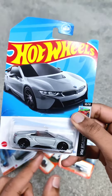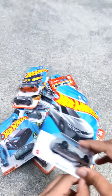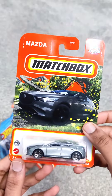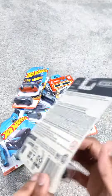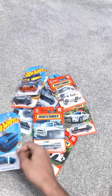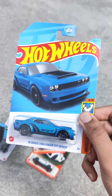Up next we have the BMW i8 Roadster, which is a symbol of luxury, style, and electric power. And finally we have a compact car known for its sleek design and impressive handling, which is the Mazda 3 from Matchbox. Moving on, the next thrilling addition to the Hot Wheels collection is the Dodge Challenger SRT Demon.